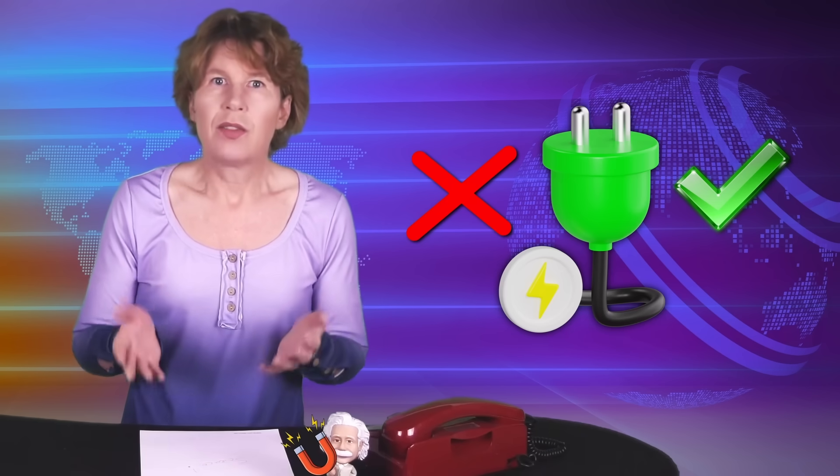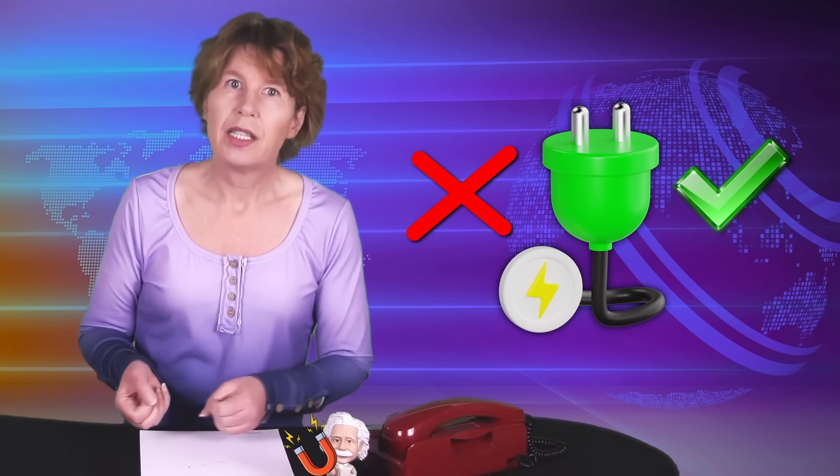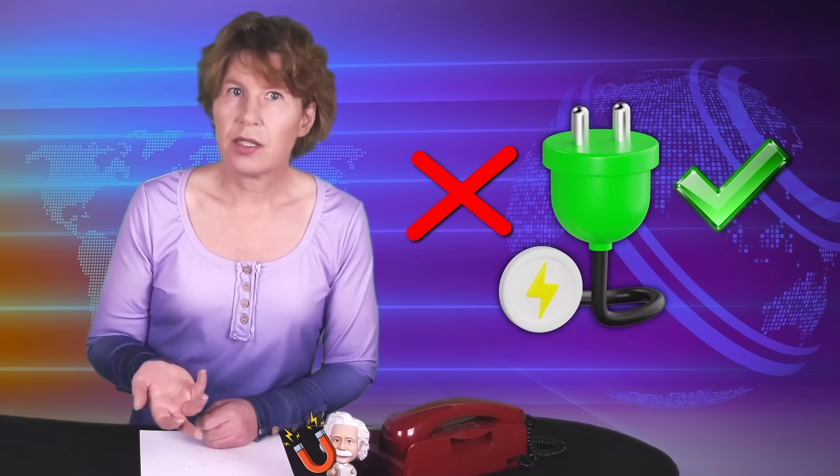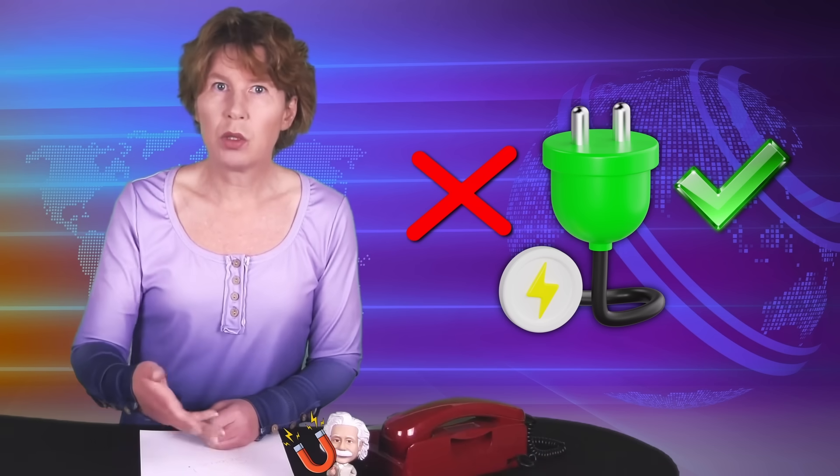Which makes you think: hang on, shouldn't this induce a current? Yes, but no. This sort of magnetic field doesn't change the right way. It'll rearrange electrons in a conductor very, very slightly, but that just builds up a small internal electric field whose force exactly balances the magnetic one. You can't create a circuit from it. Faraday already looked at this type of magnetic field 200 years ago and declared the matter settled — nope, no current.